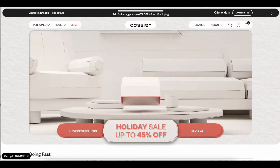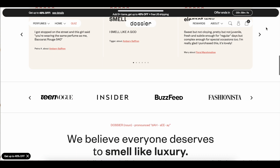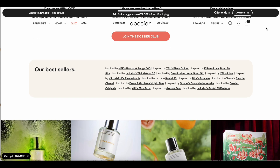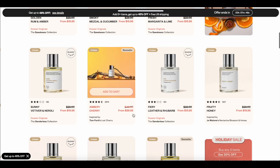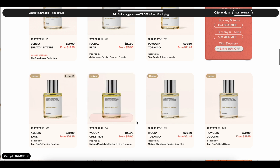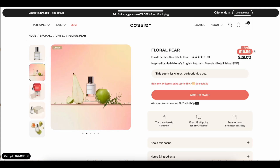This video is sponsored, so I'd like to thank Dossier for sponsoring. Dossier reproduces classic high-end luxury scents at a fraction of the price, keeping the exact same high quality by cutting all the expenses and the infamous brand tax. They also have a risk-free system — every bottle comes with a sample you can try and wear before unsealing the 50-milliliter bottle. If you decide the scent is not for you, they offer a standard 30-day return period for a full refund, no questions asked.